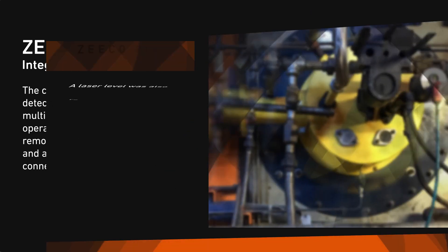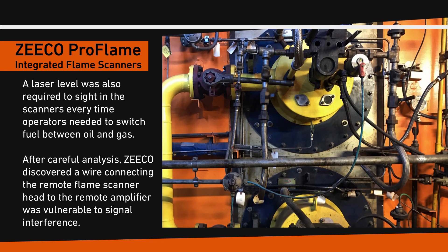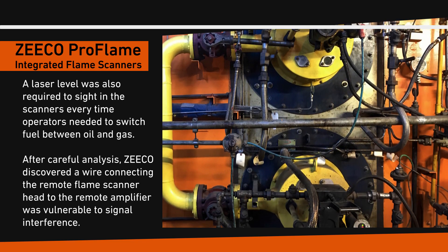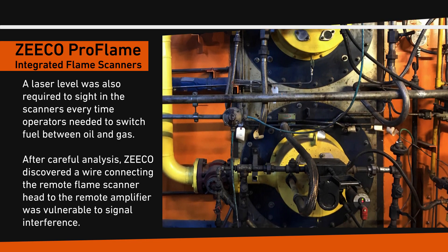A laser level was also required to sight in the scanners every time operators needed to switch fuel between oil and gas. After careful analysis, Zico discovered a wire connecting the remote flame scanner head to the remote amplifier was vulnerable to signal interference.